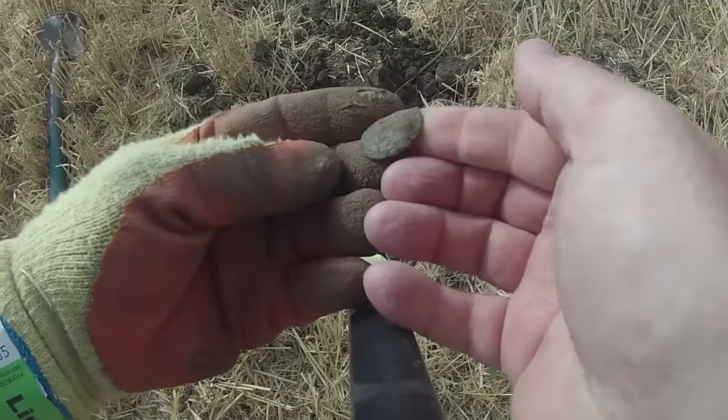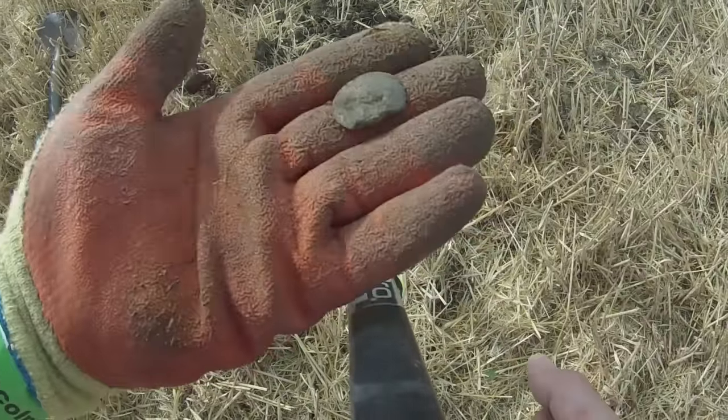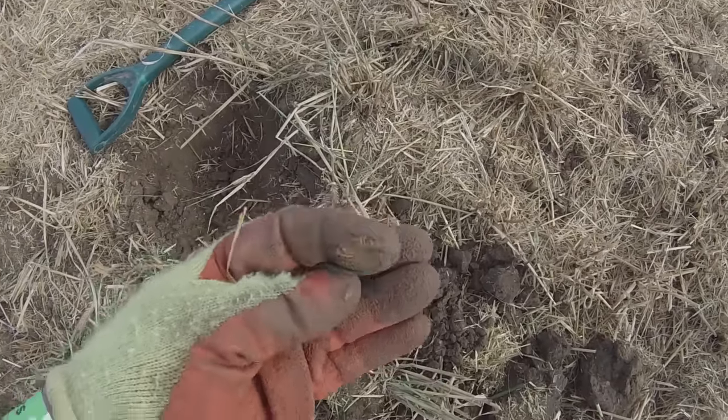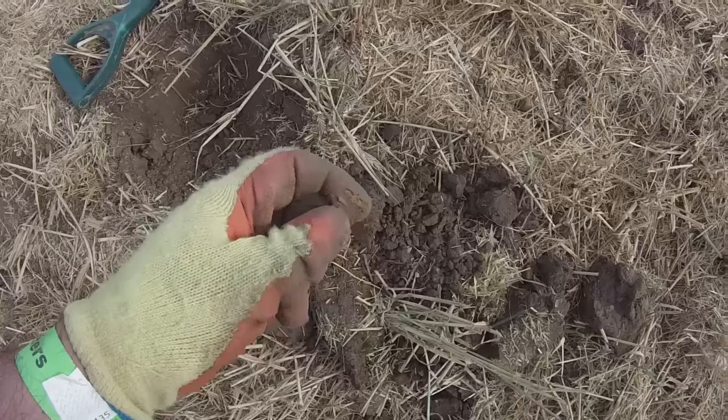So let's crack on — show the first finds and then anything decent from then. First target, don't know what it is. Pewter, I think. Pewter disc. So we've got the first coin of the day. I can't get a hold of it. Don't know what that is. Worn — very worn, that's what it is.